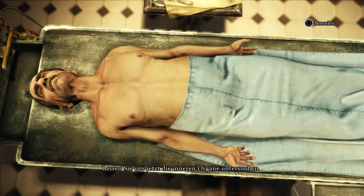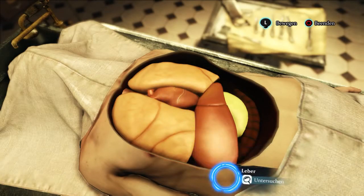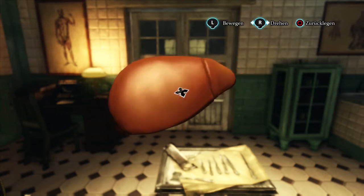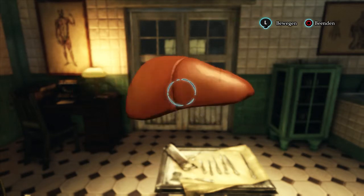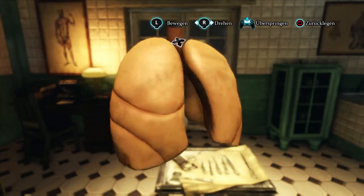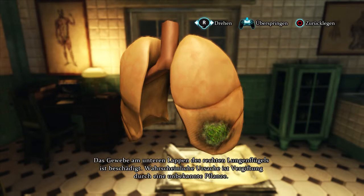Now, let us examine the internal organs. The liver is enlarged. It would seem that he was suffering from an alcohol addiction. The liver tissue is brown. There are no visible pathological signs. The lungs are congested and edematous. The tissue on the inferior lobe of the right lung is damaged, most probably caused by toxins from an unknown plant.